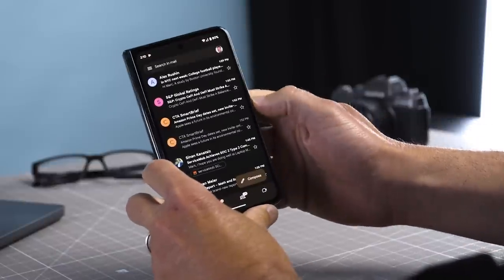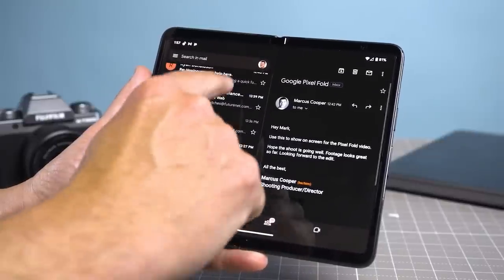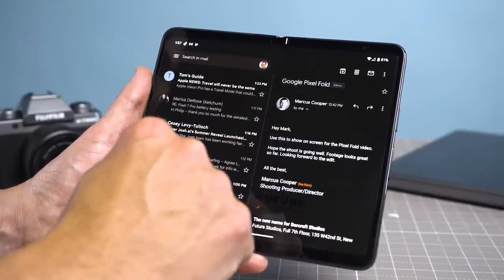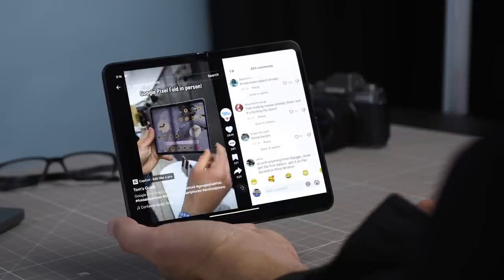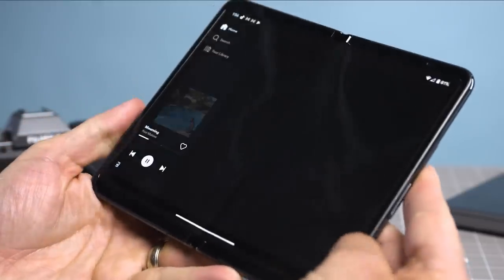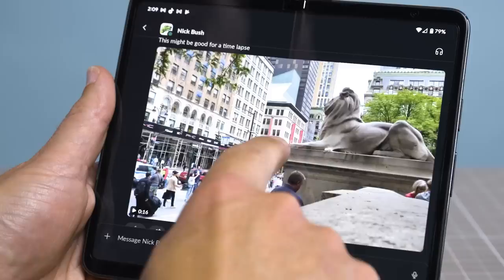Google has also optimized a ton of its own apps for the Pixel Fold's big screen, and there are some great third-party apps too. Gmail is especially nice on this device — I like being able to see my inbox on the left and the content of my messages on the right. TikTok lets you see videos and comments at once side-by-side. Spotify has some nice dual-pane action too, but other apps just feel like stretched-out phone apps, like Slack.